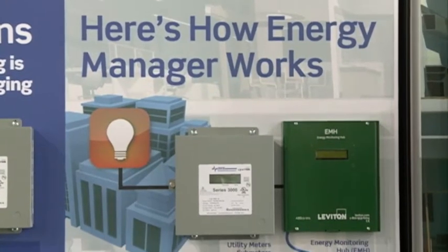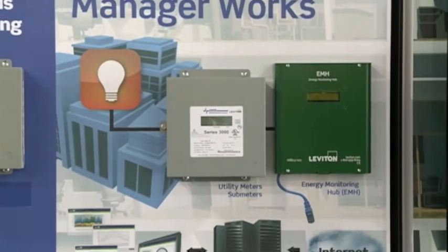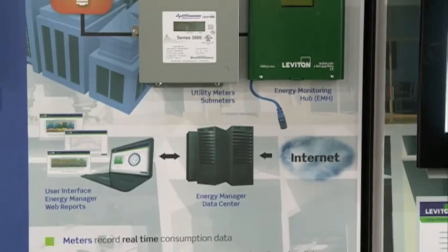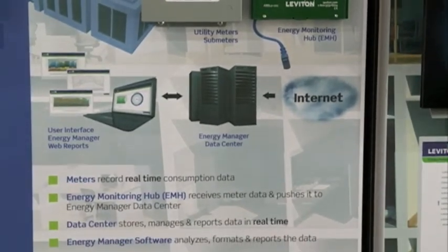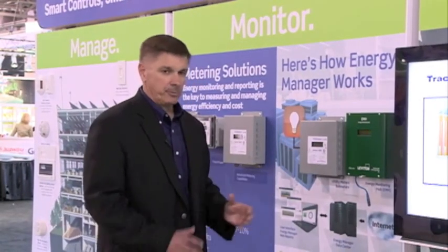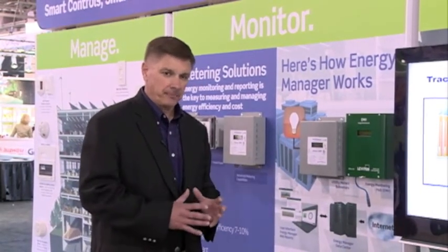Next, we come to our system offering, which is both an advanced and a more simple meter tied into what's called our Leviton Energy Management Hub. This hub is really designed to be an energy manager's tool. It allows the energy manager to capture data, parse that data into intervals so they can capture when and how energy is being used, and then report that data in a format that makes sense for them to easily make decisions about what they see.